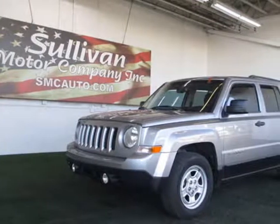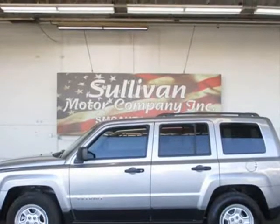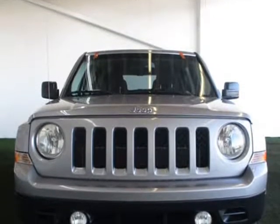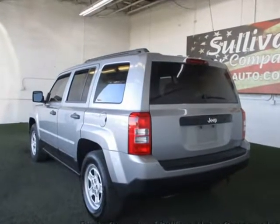This 2016 Jeep Patriot Sport SE Sport UT is brought to you by Sullivan Motor Company. With its one owner and amp buyback qualified Carfax report, you can rest easy with this Patriot Sport SE Sport UT purchase.